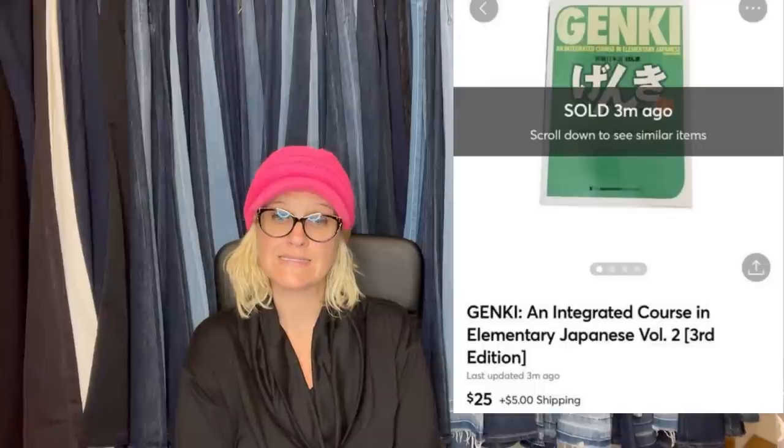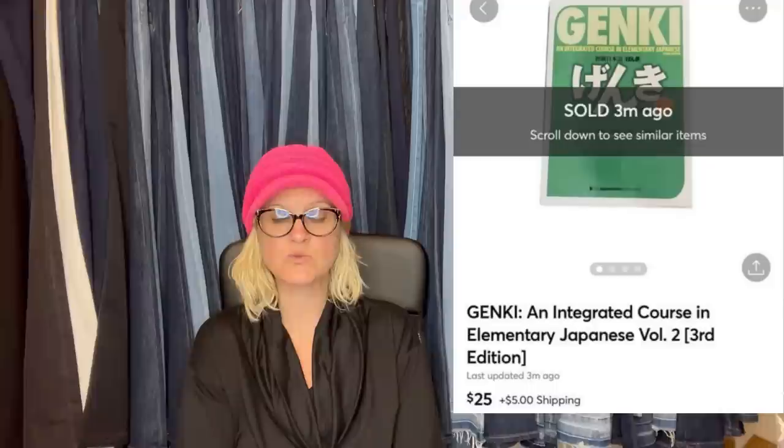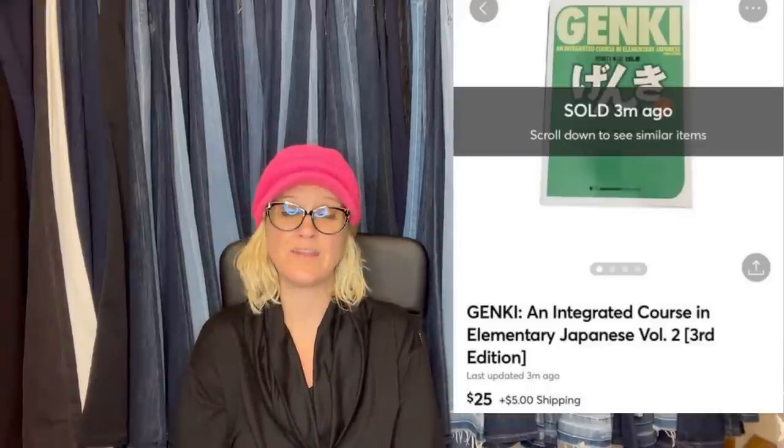Purchased at the Goodwill bins for $0.33 — books are $0.50 or three for a dollar. Bought this textbook and sold in a week for an offer of $25 with buyer-paid shipping. It is a Genki Integrated Course in Elementary Japanese, Volume 2, Third Edition. So $0.33 into $25.